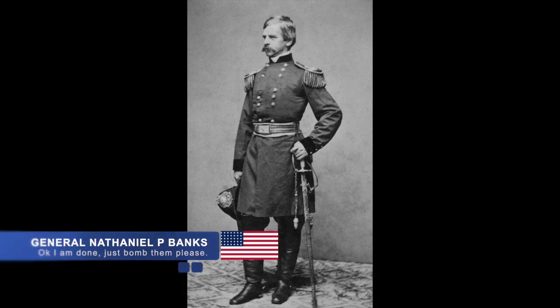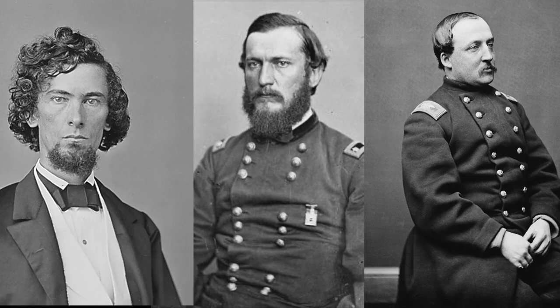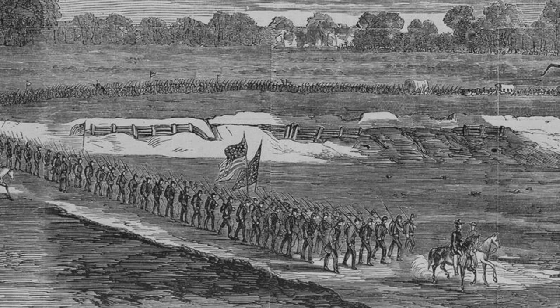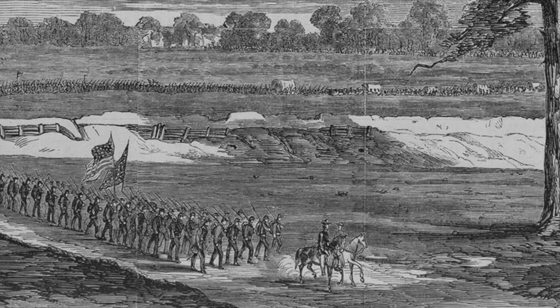Banks ordered the artillery to commence again with a full attack on June 14th, led by U.S. Brigadier General Halbert E. Payne, Godfrey Weissel, and William Dwight. Even with these reinforcements, though, the Union was unable to pierce the defenses and lost an additional 1,800 men.